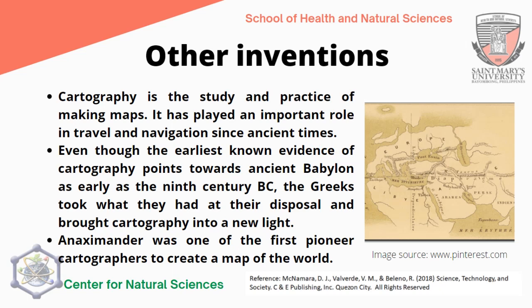Cartography, the study and practice of making maps, has played an important role in travel and navigation since ancient times. Even though the earliest known evidence of cartography points toward ancient Babylon as early as the 9th century, the Greeks advanced cartography significantly. Anaximander was one of the first pioneer cartographers to create maps of the world. Today, maps are still used for navigation and travel, and with the advent of satellites such as the Global Positioning System (GPS), we can access maps through our smartphones connected to the internet.